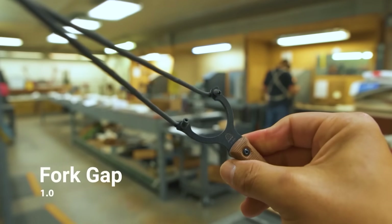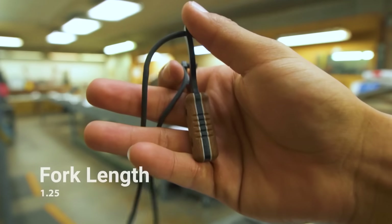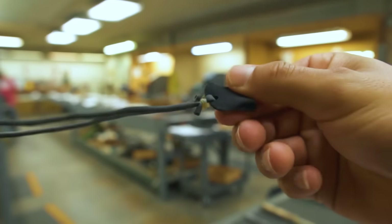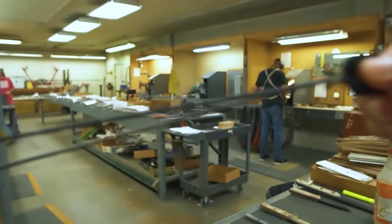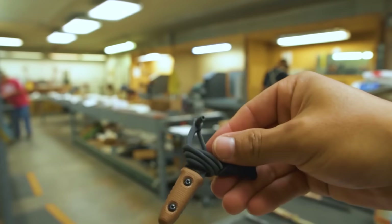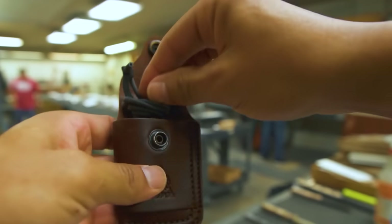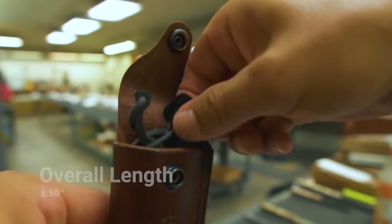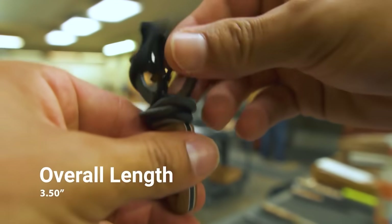The gadget is 2.54 cm wide and 8.89 cm long, while the length of the slingshot itself is 3.2 cm. The width of the fork gap is 2.5 cm. The slingshot weighs 37 grams. With the sheath, the weight is 90 grams. The device is made of structural steel with a black powder coating.